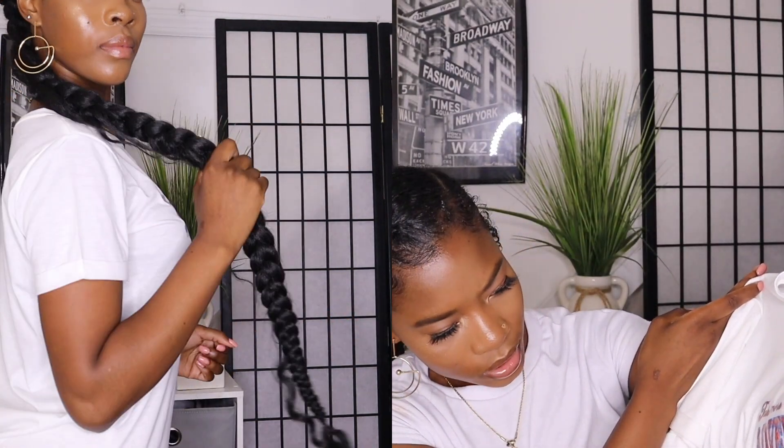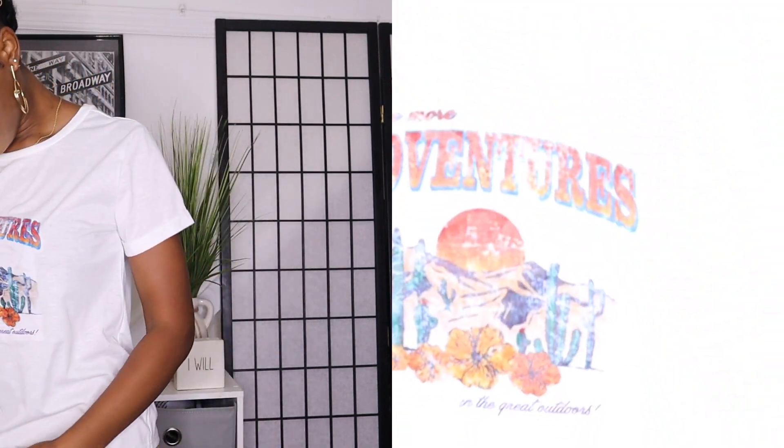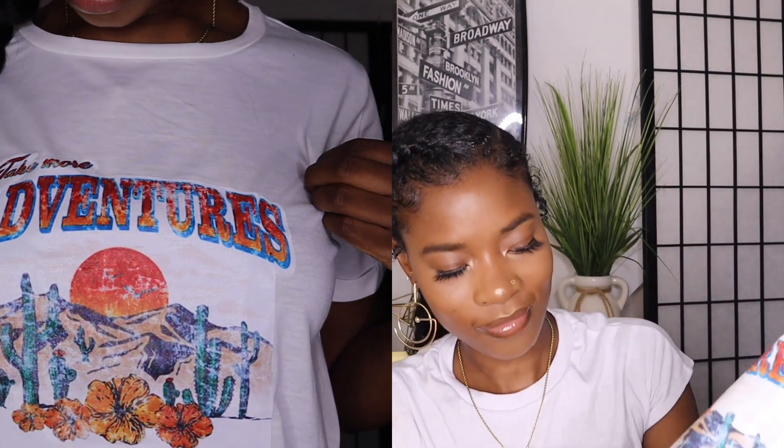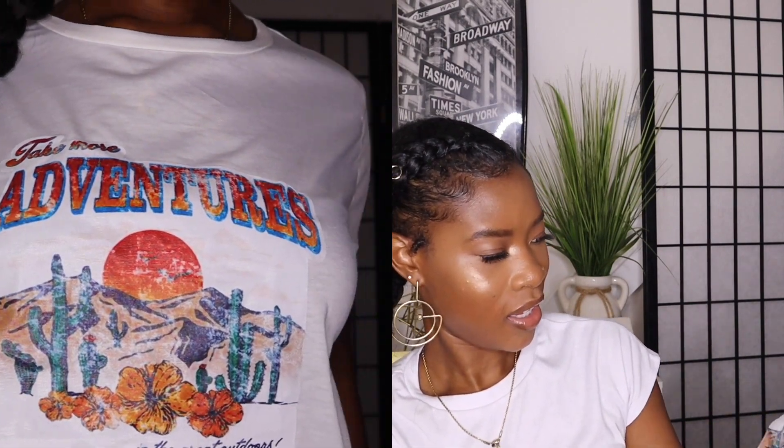I got two graphic tees. The first one says 'Take More Adventures in the Great Outdoors' — it's cute, but the graphic feels like somebody just pressed it on or ironed it on. The next graphic tee is oversized, giving me 90s vibes — it's very big, it's a medium but it's supposed to be worn as a dress shirt.